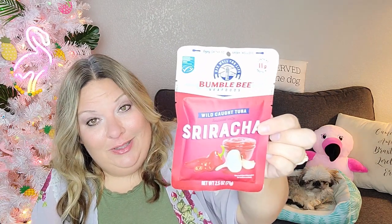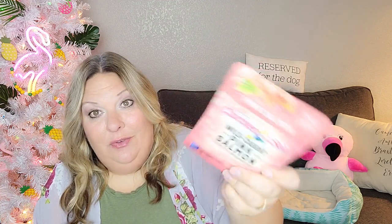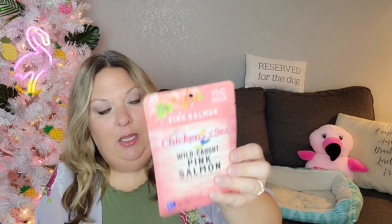Also from Bumblebee I got the sriracha flavor because he likes to put sriracha on things. The plan is to make him adult lunchable-style lunches for work — crackers, tuna fish, maybe some veggies. From Chicken of the Sea I picked up wild caught pink salmon — I don't know if he'll like it, but for $1.25 we'll give it a try; good until May 2025.